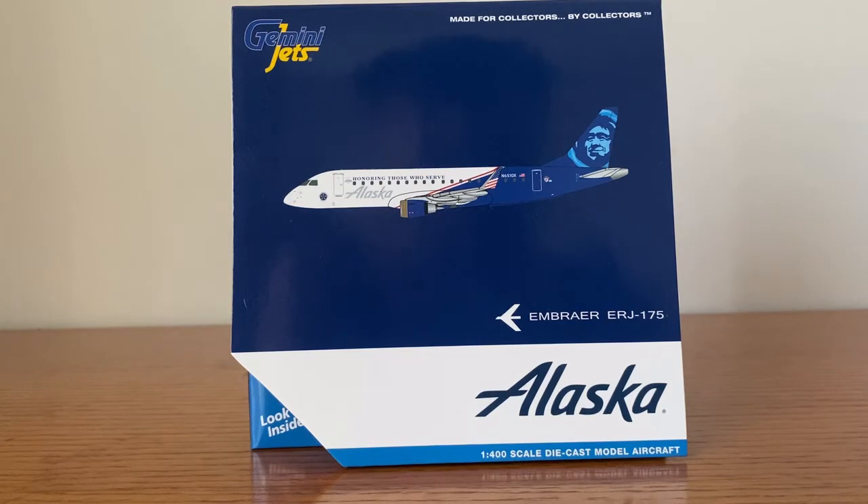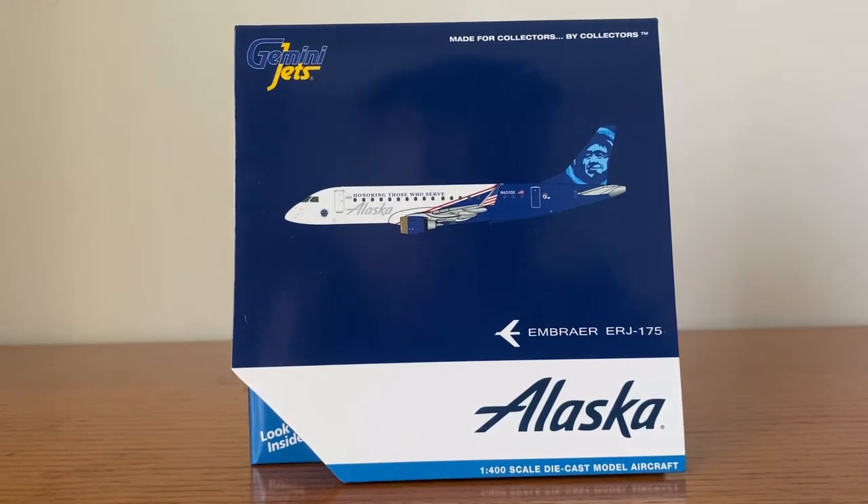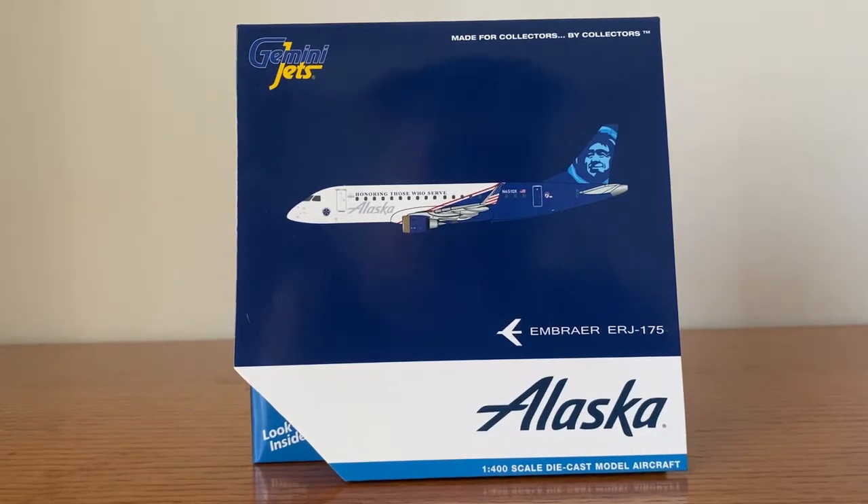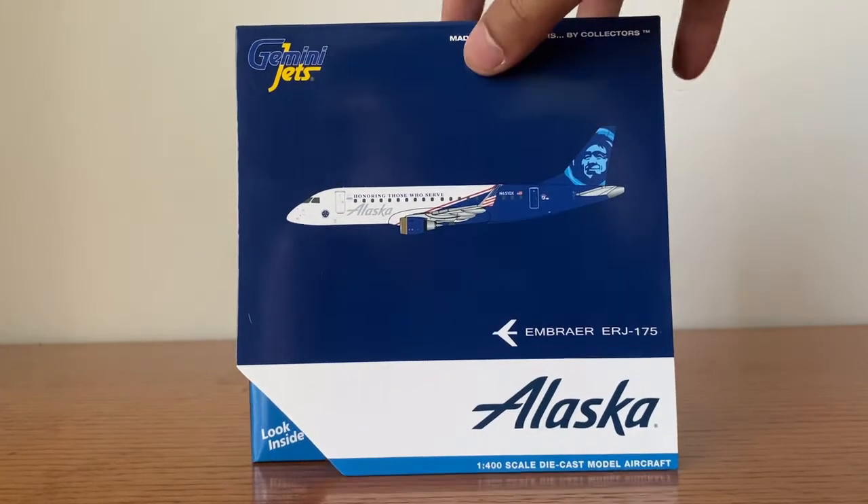This is a model I've been wanting for a long time. I can't remember when the last time Gemini Jets released the Honoring Those Who Serve 737-900ER — I think that was 2016 or 2017 — and I missed it. But you know, let's see what happens in the future. I'm very excited for this model.